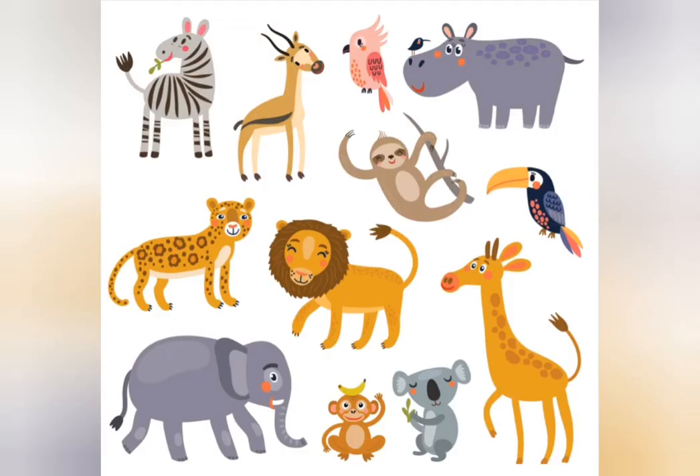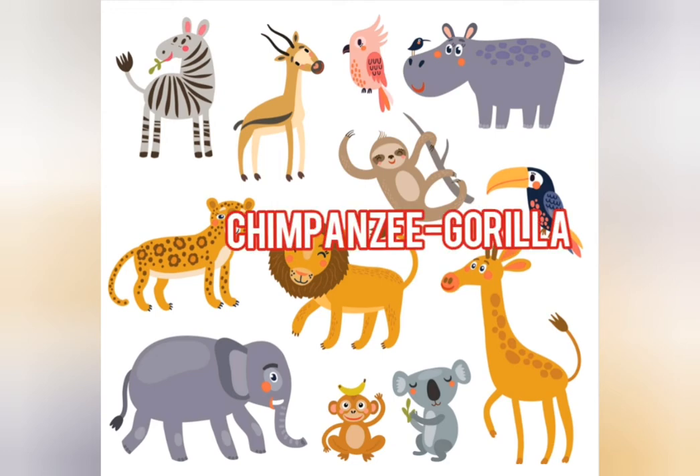On the next slide we've got some more. This is the quickest animal of all, a cheetah. This one is a monkey, a monkey with its banana. And the last one is a chimpanzee, or just a gorilla if it's bigger.